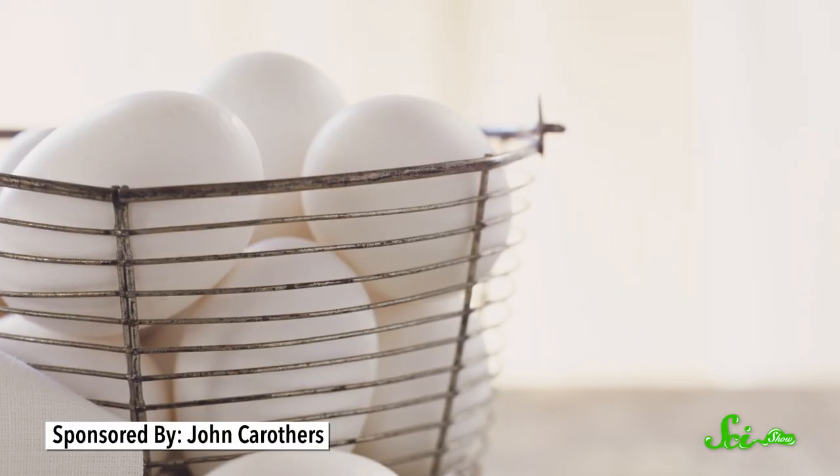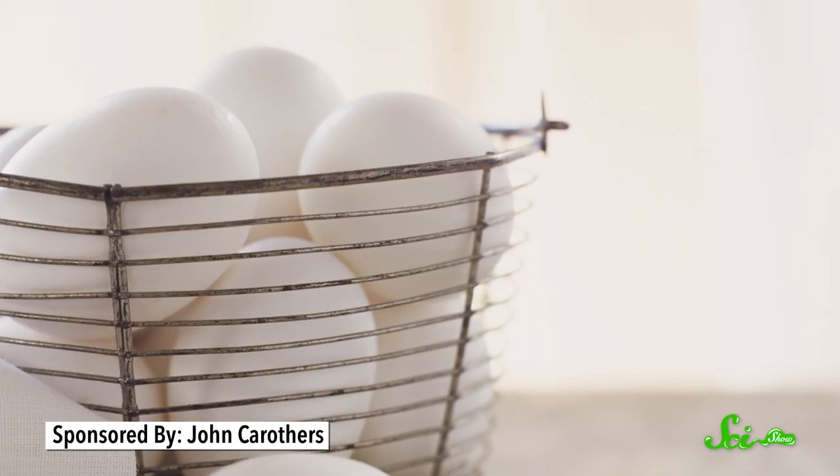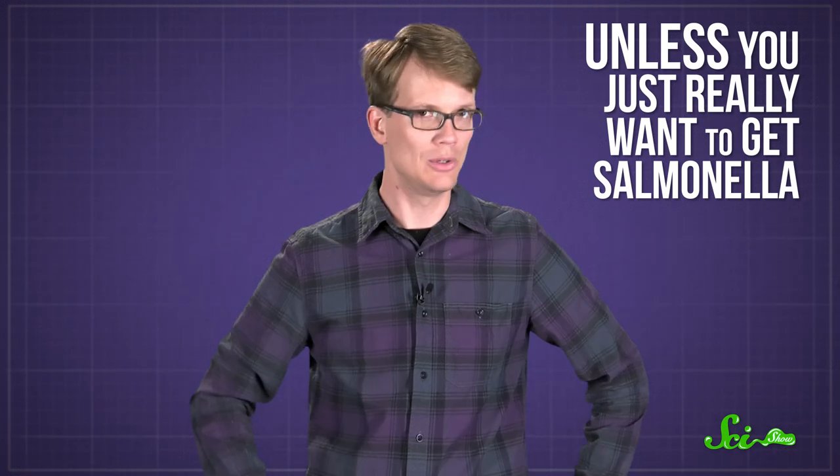So if you don't live in the U.S. or a couple of other countries where you buy your eggs in the refrigerated section, keep your eggs at room temperature. But if your eggs are pre-washed, keep them in the fridge — unless you just really want to get salmonella.